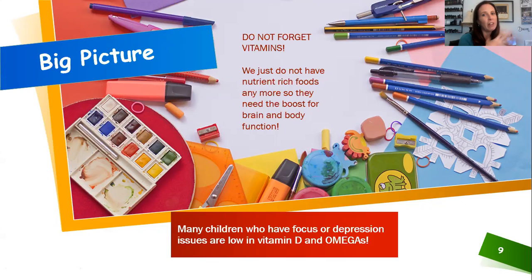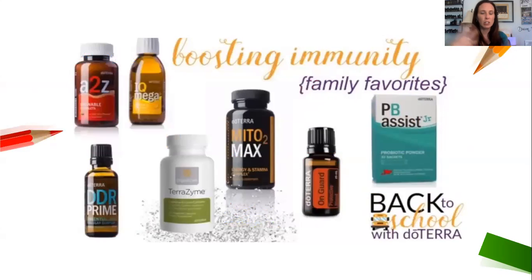Don't forget vitamins. Studies show our diet and food supply no longer have the nutrients they once did, so kids need supplements to boost body and brain function. A couple of doctors actually prescribed — not a medicine, but a supplement — strictly Vitamin D and Omega (krill oil). Many kids who have trouble focusing or with depression are shown to have low levels of Vitamin D, and Omega oil is excellent for brain function since the brain is mostly fat.